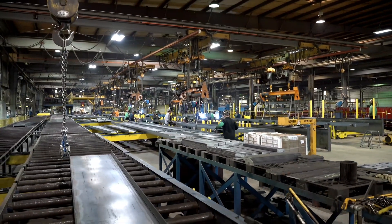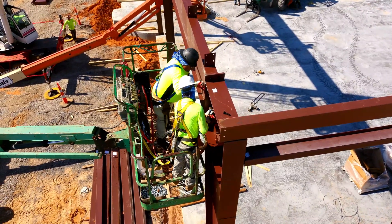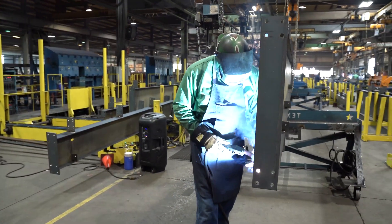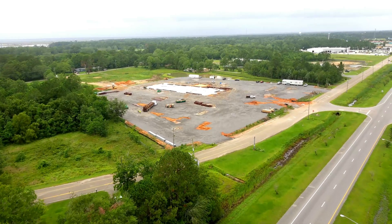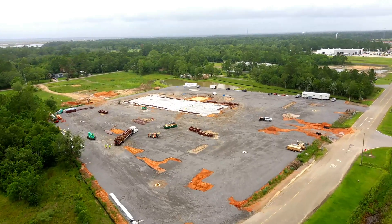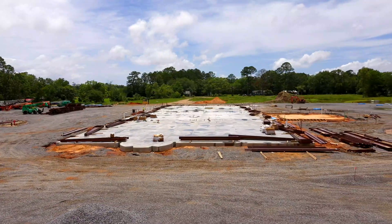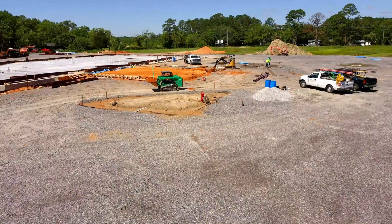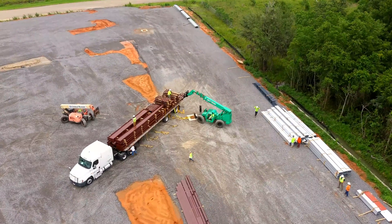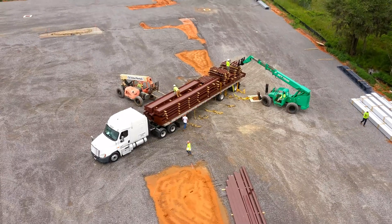Metal buildings are fabricated by a manufacturer for bolted construction on-site. Construction is typically faster than conventional construction because the parts are precisely manufactured to achieve an owner's specific application. Work begins on the project site with local engineers designing and detailing the building foundation while the building is being manufactured, with site development efforts including leveling the site and placing and finishing the concrete floor slab.